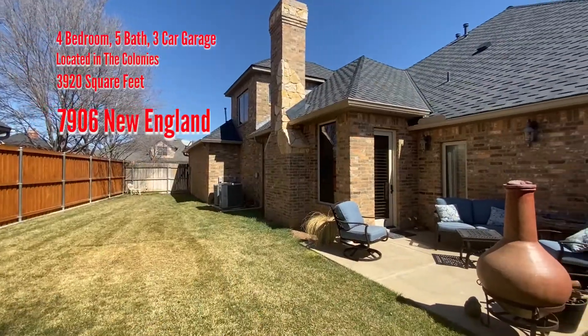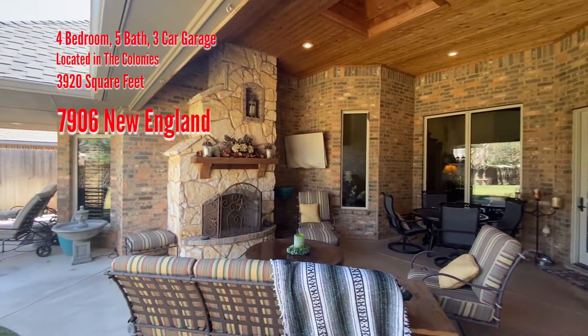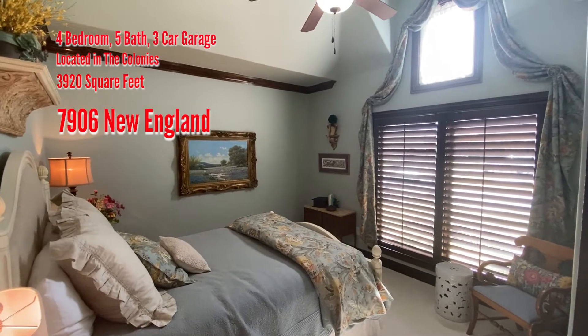Enjoy three patio areas. The main patio has a fireplace and is east-facing to enjoy those summer evenings. Newer paint and floor coverings are just a few of the recent upgrades. Seller may even sell some furniture.